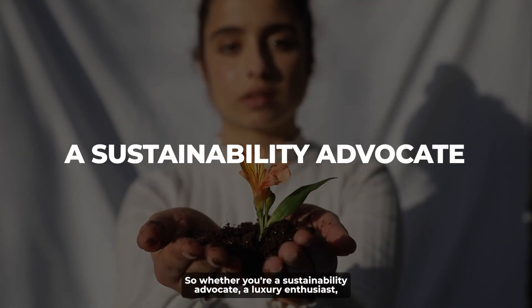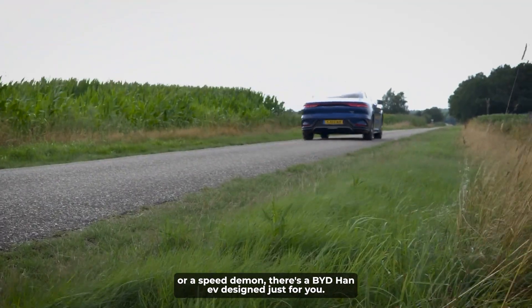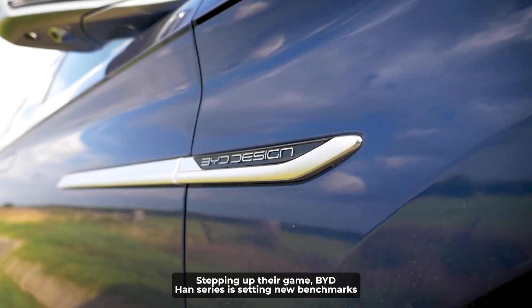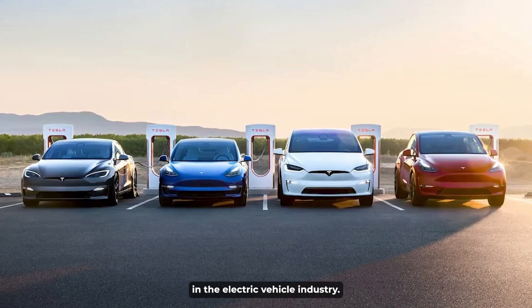Whether you're a sustainability advocate, a luxury enthusiast, or a speed demon, there's a BYD Han EV designed just for you. Stepping up their game, BYD's Han series is setting new benchmarks in the electric vehicle industry.